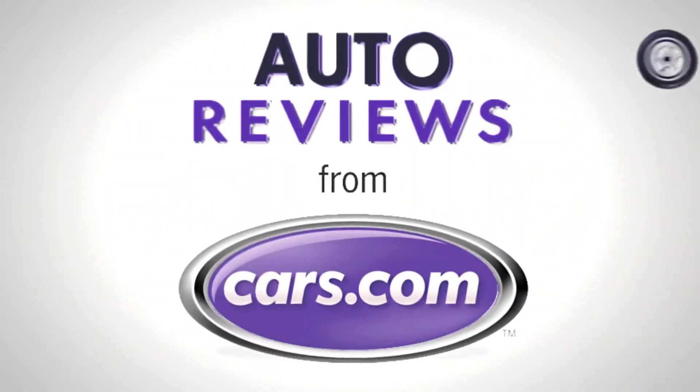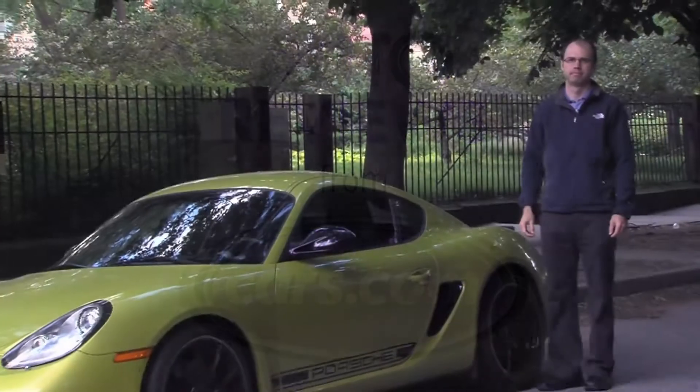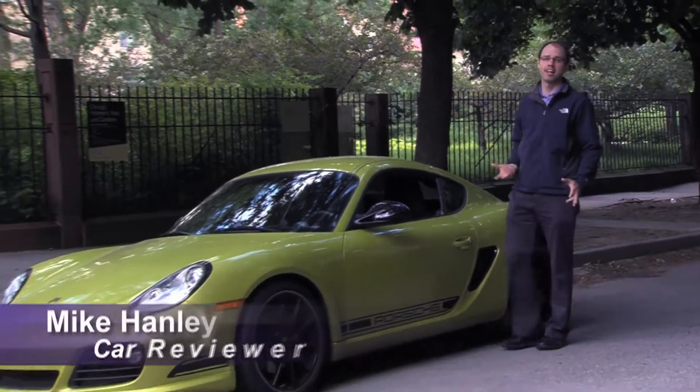Cars.com Auto Review. Hi, I'm Mike Hanley with Cars.com.